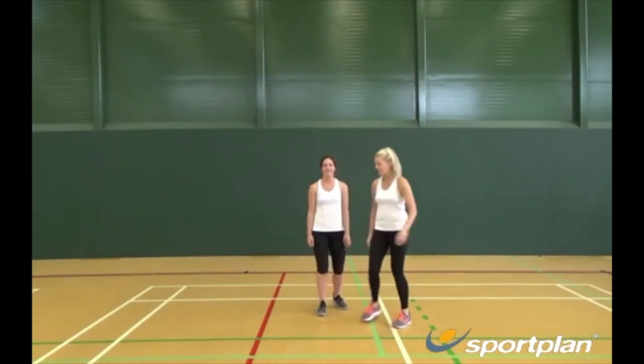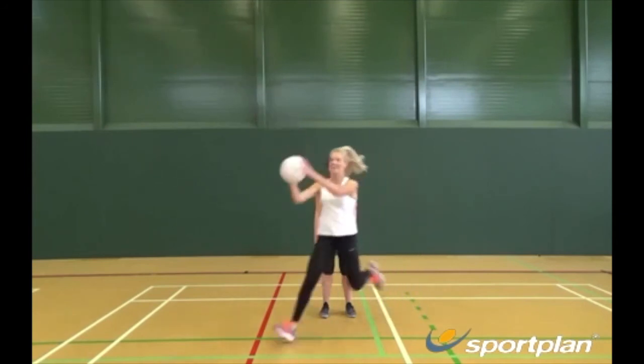Instead, you want to intercept the ball away from the attacker and cut the line of the ball. This will ensure you avoid contact.